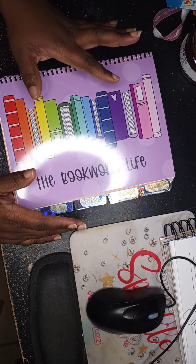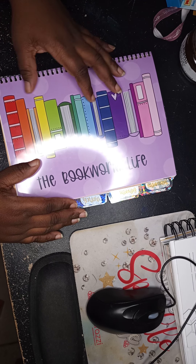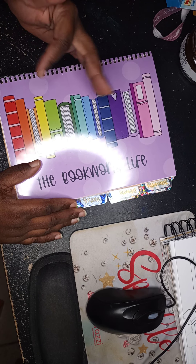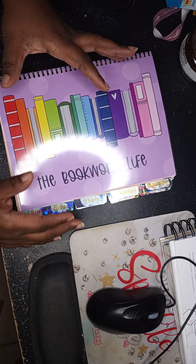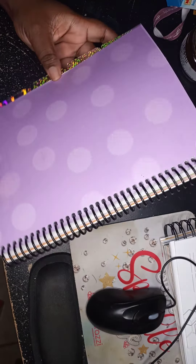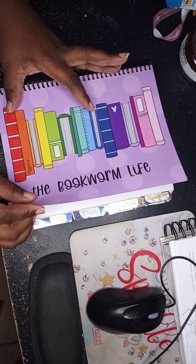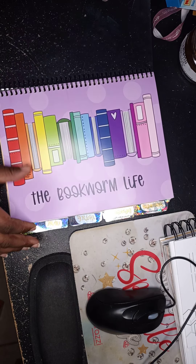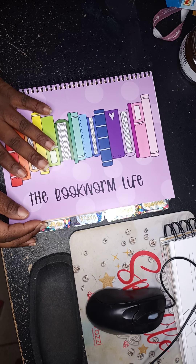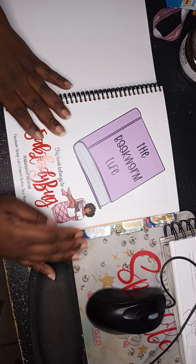The first one I'm going to show you is the Bookworm Life. I'm in two reading clubs and I really love reading, so I wanted a way to track the books I'm reading and take notes for book club meetings. This is the Bookworm Life from Peanut Butter Taco — she can be found on Etsy. This year's cover is clear plastic with purple; last year was teal or turquoise.